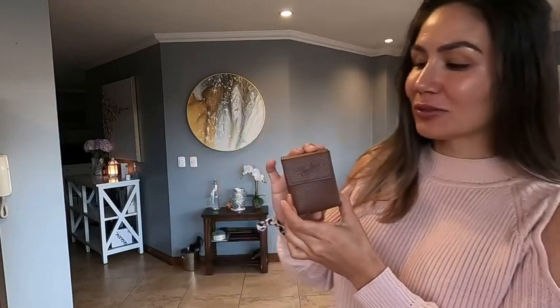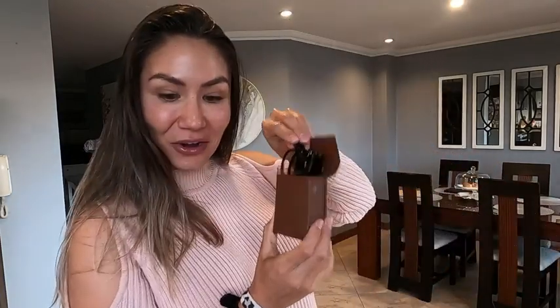Hey guys, it's Mila at WTI, and today I want to share with you some of my favorite Ray-Ban glasses ever. As you can see, they come in this very small case because they're folding Wayfarers. Let me show you what I mean. You pull them out of the case like so, and look at them — they're literally half the size. That's how easy they are to travel with.